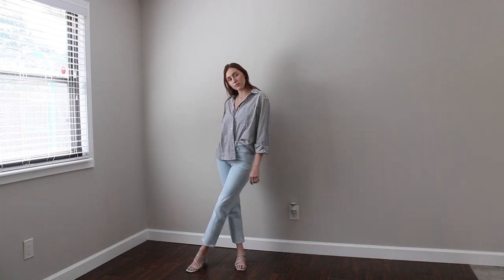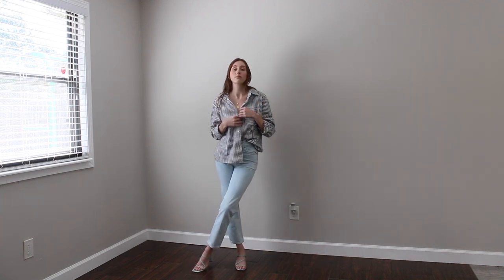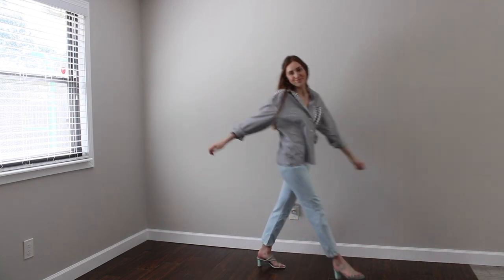You can wear this outfit pretty much wherever, whenever, day or night. I just think it's an overall great look.